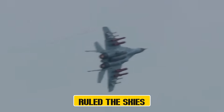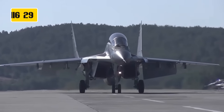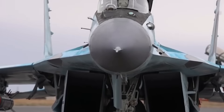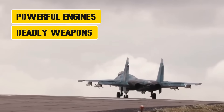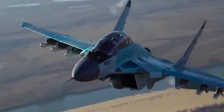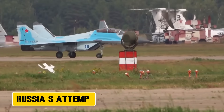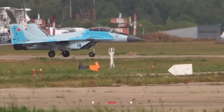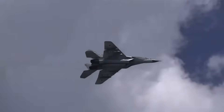What if a fighter jet that once ruled the skies was reborn? Not just upgraded, but completely transformed for the battles of the 21st century. That's exactly what Russia has tried to do with the MiG-35. On the outside, it may remind you of the legendary MiG-29. But under the skin, this is a whole new beast, equipped with next-generation radar, powerful engines, deadly weapons, and systems designed for survival in the most hostile airspaces on Earth. The MiG-35 isn't just an aircraft — it's Russia's attempt to prove that legends don't die. They evolve, and today we'll break down what makes this fighter such a fascinating chapter in aviation history.